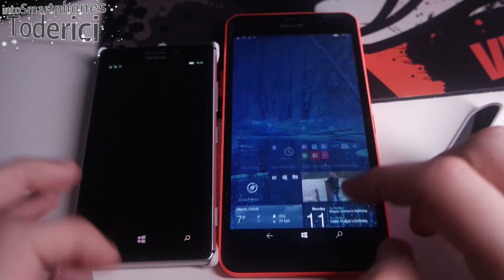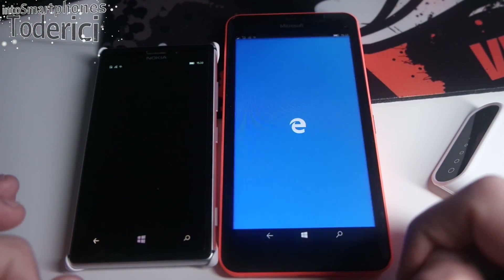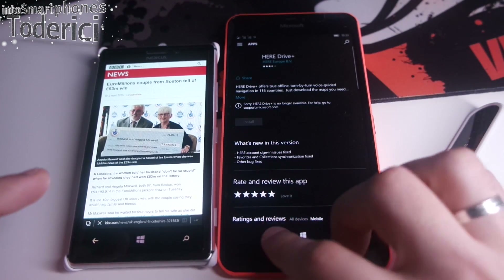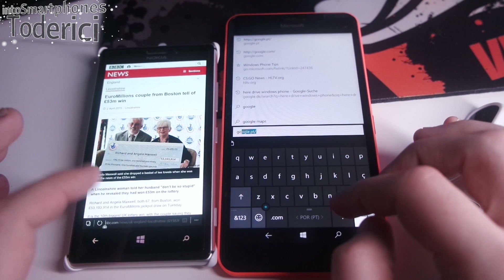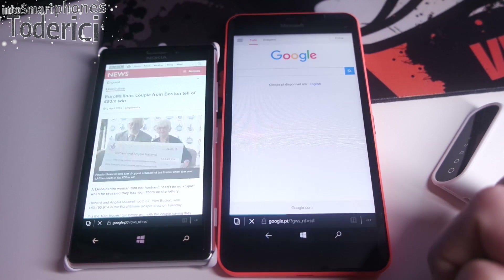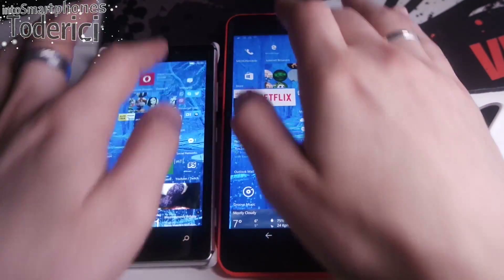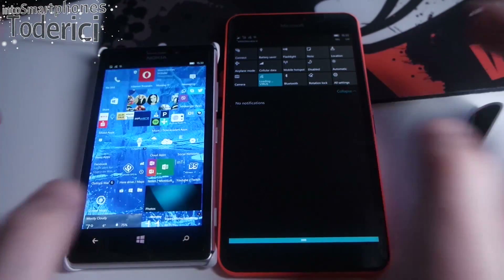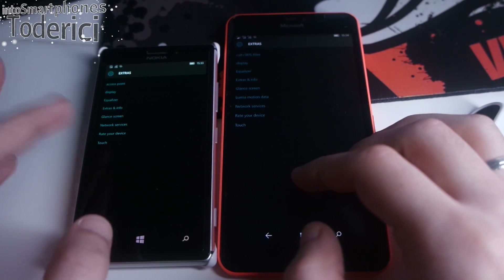Let's open Microsoft Edge — it should open at quite the same time. Here I had a download going for OneDrive. Let's go to Google on both. One, two, three — here a bit faster, but it doesn't matter much. I'm on the same Wi-Fi connection, so the build works pretty okay, pretty fast I'd say.